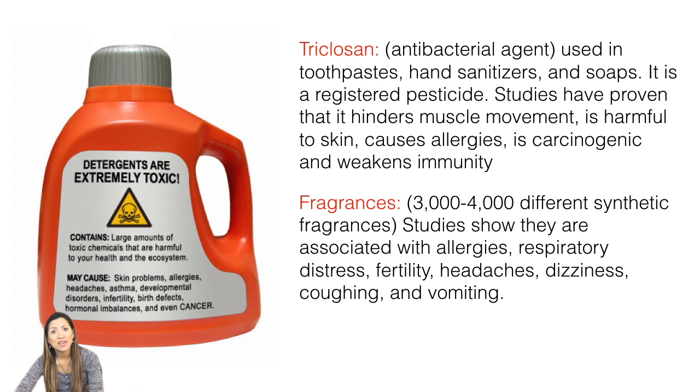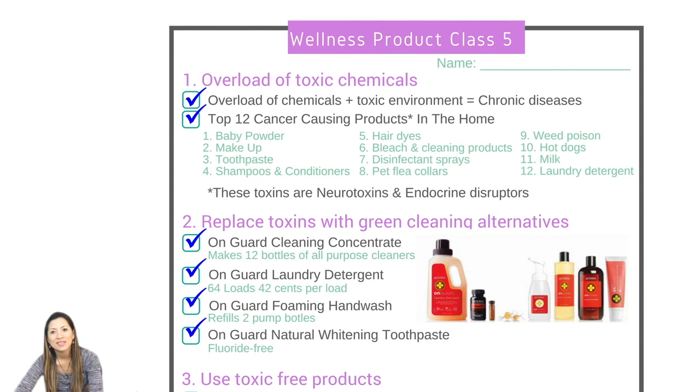Fragrances — there are about 3,000 to 4,000 different synthetic fragrances. A lot of us are allergic to the scents and smells. Some people say, 'Oh, that's essential oils — they smell too.' But this is something completely different. So be careful with perfumes and things like that. If you're allergic to it, your body is right, because it's not good for you. Honor that body.